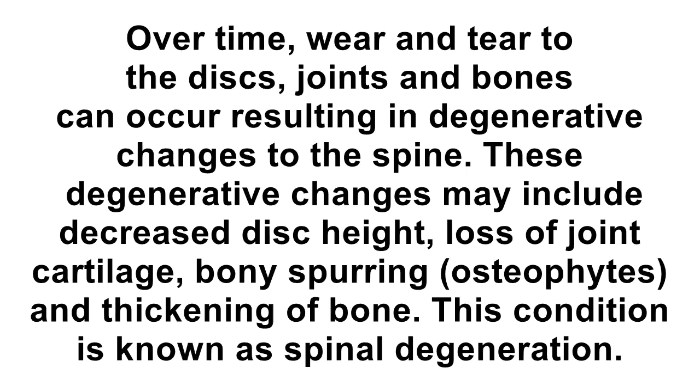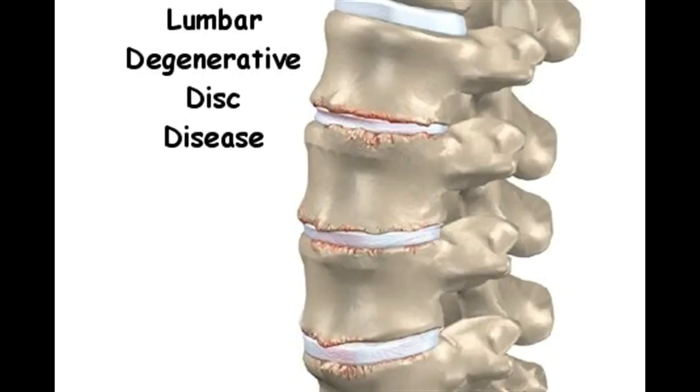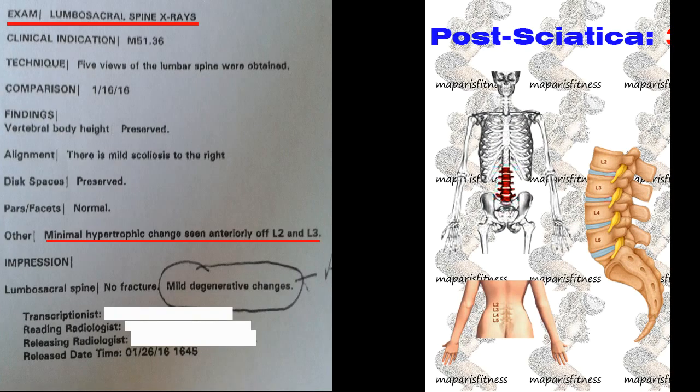Basically, my x-ray has shown some mild degeneration changes. Based on my research online and speaking to my doctor, I found out that mild degeneration changes — wear and tear of the disc, joints, and bones — can occur over time, resulting in degenerative changes to the spine. These degenerative changes may include decreased disc height, loss of joint cartilage, bony spurring, and thickening of the bone.